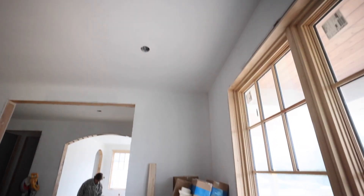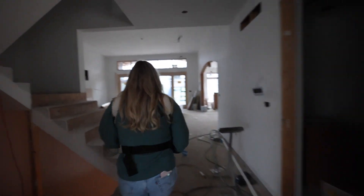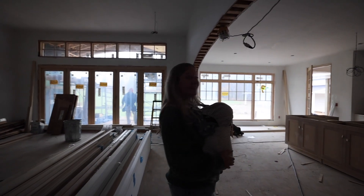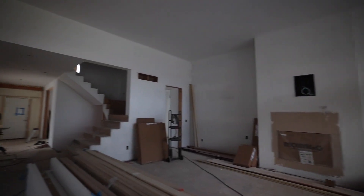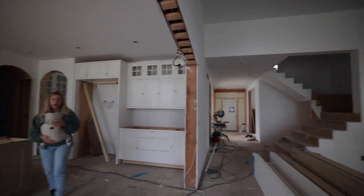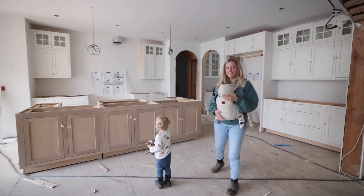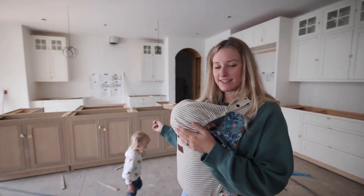Grandma is taking care of baby Emmy right now. Usually there are lights on in here. All right, you guys can see the whole living room — whoa, look at that island! It's such a cloudy, dismal day in Michigan.